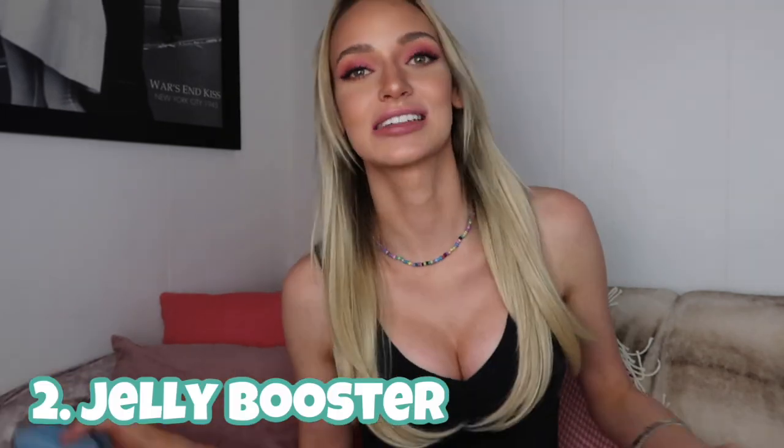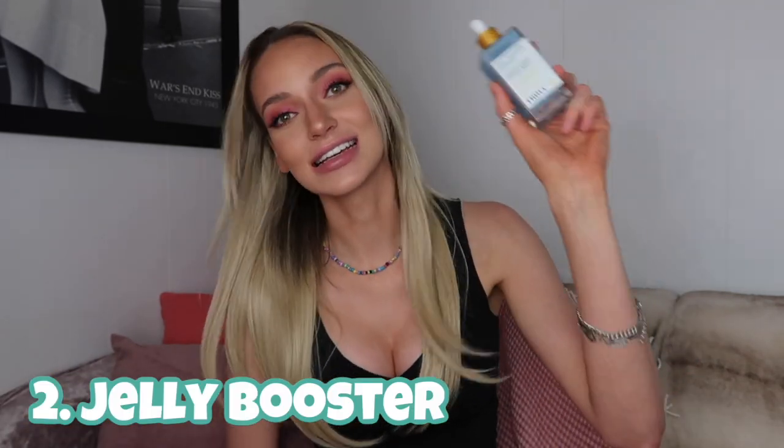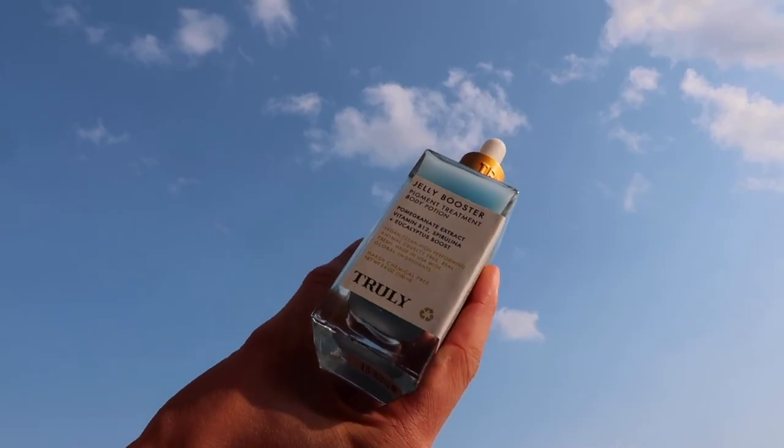Once you're done applying the Black Jelly, wait a moment, let it absorb and do its thing, and then move on. The next product is the Jelly Booster. It has pomegranate extract, vitamin B12, spirulina, and eucalyptus.